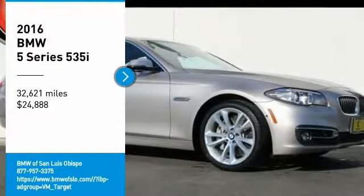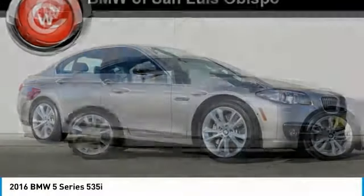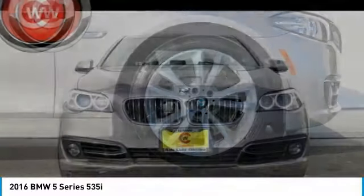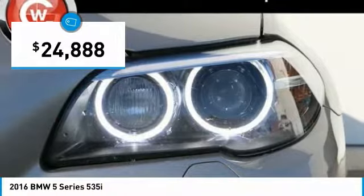Come test drive the 2016 5 Series. The 5 Series incorporates bold styling cues that departed from BMW's traditional styling language. If you are looking for excitement and boldness, the 5 is for you and is priced below $25,000.